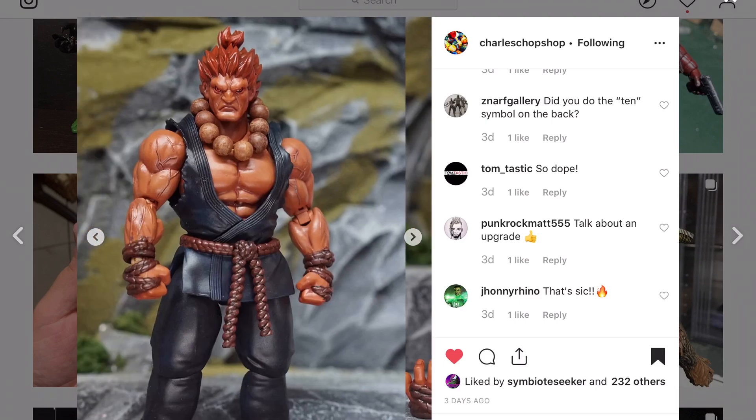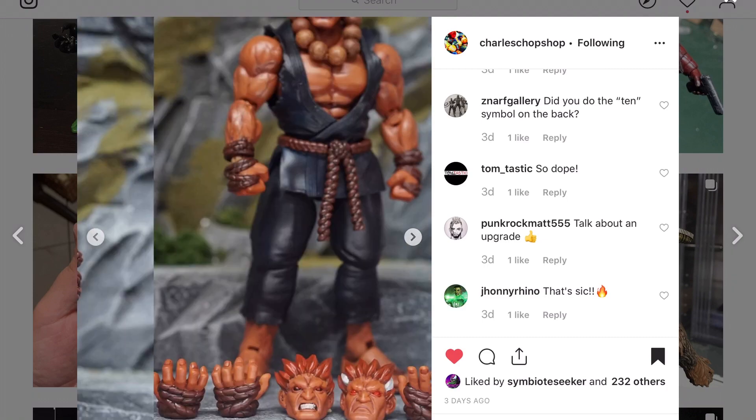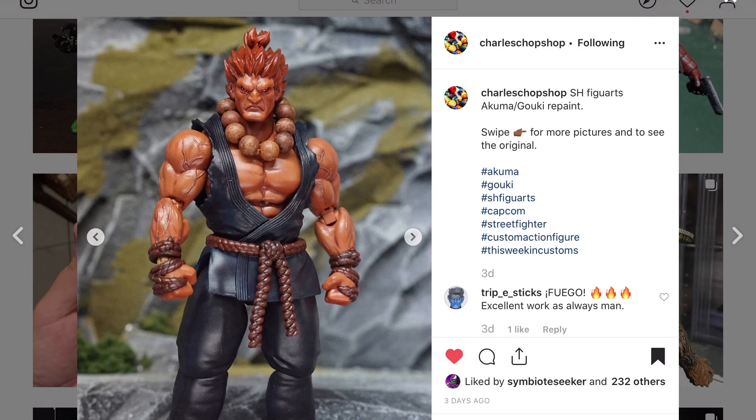Charles Chop Shop repainted this figure — this was the original figure, and what he has looks a thousand times better than the original paint. This was the SH Figuarts Akuma — those of you that played the later Street Fighters will appreciate this character. It's a cool looking character.